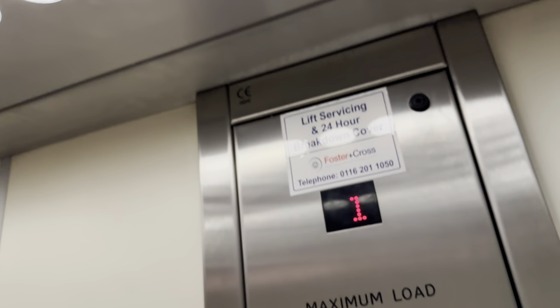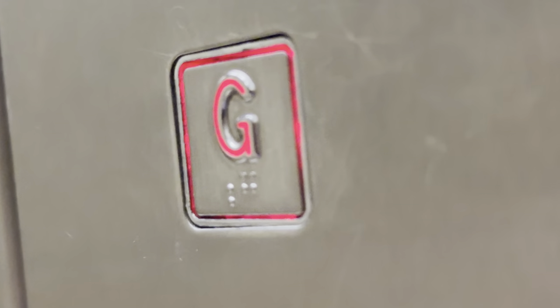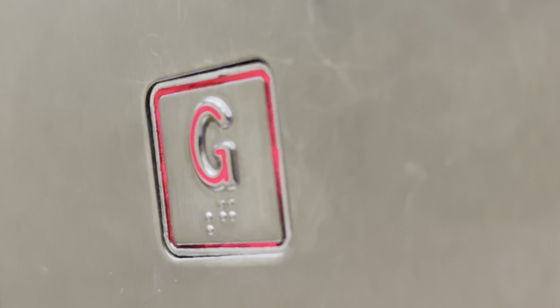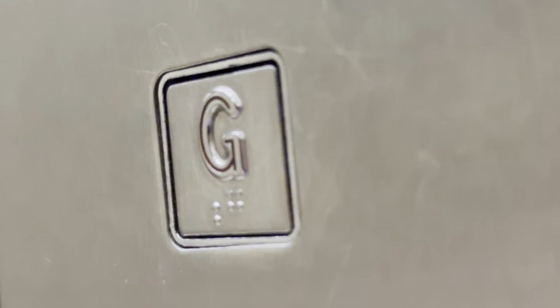It's a pretty big lift. I still can't get over those cursed buttons.